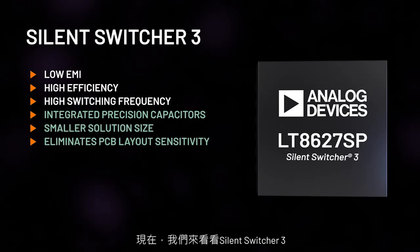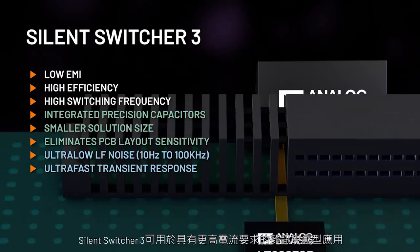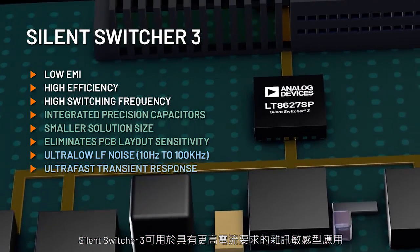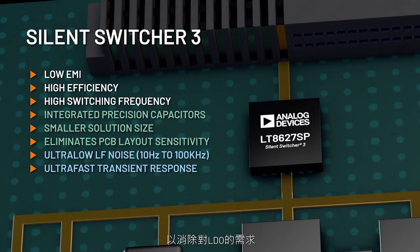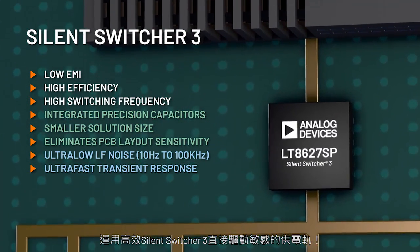Introducing Silent Switcher 3 with ultra-low LF noise, 10Hz to 100kHz, and ultra-fast transient response. Silent Switcher 3 enables noise-sensitive applications with increasing current requirements to eliminate the need for an LDO, directly driving sensitive rails with high efficiency.